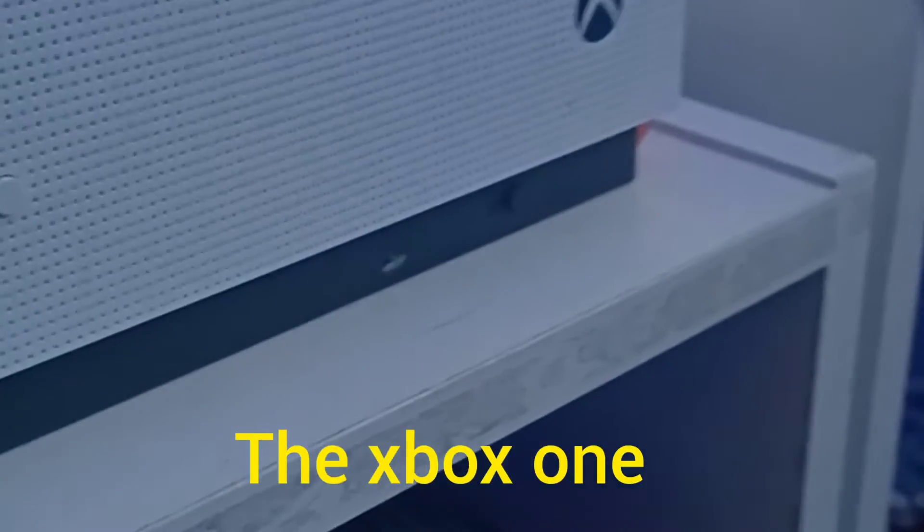I haven't even turned the Xbox 360 on in so long. But then I've got the Xbox One here. Then coming on to the main bit that I've done — the PC.